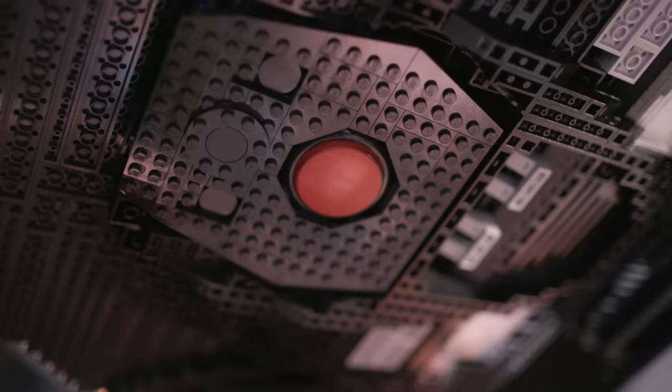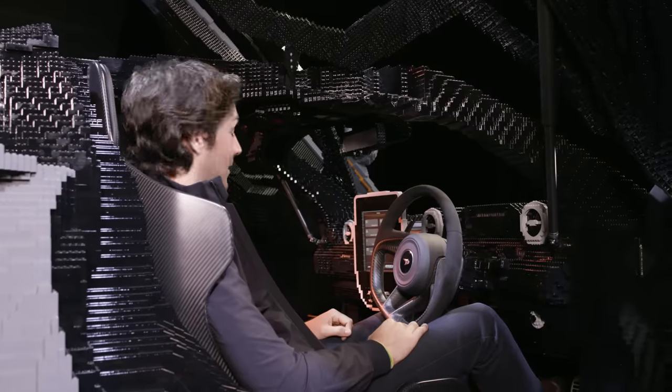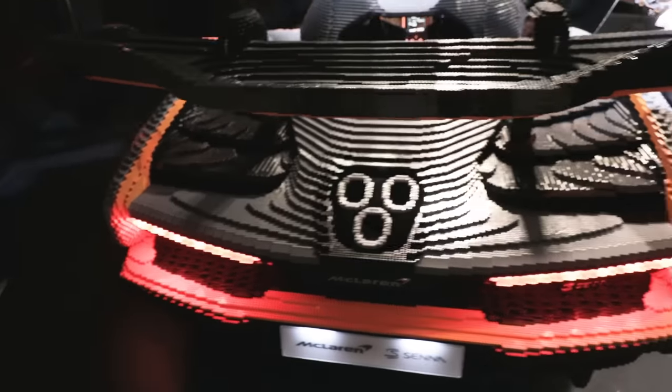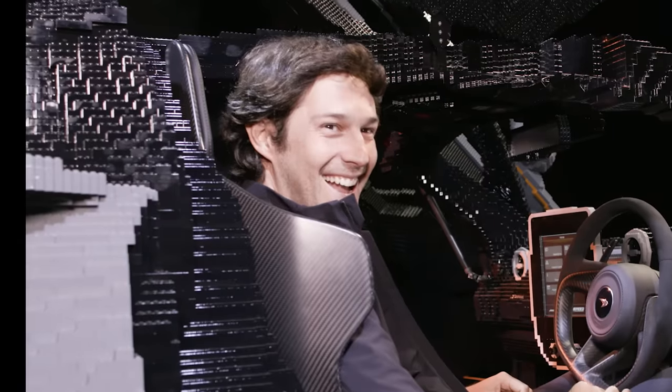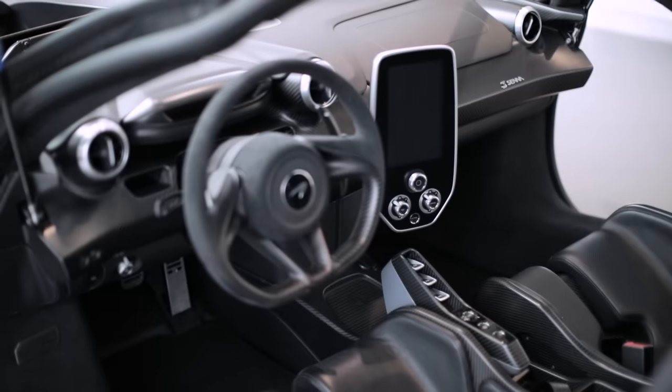Let's try to turn it on, shall we? Oh man, it's properly loud — I love it! Let's give it some revs. It's even got a real infotainment system, just like the real car, on a massive panel.